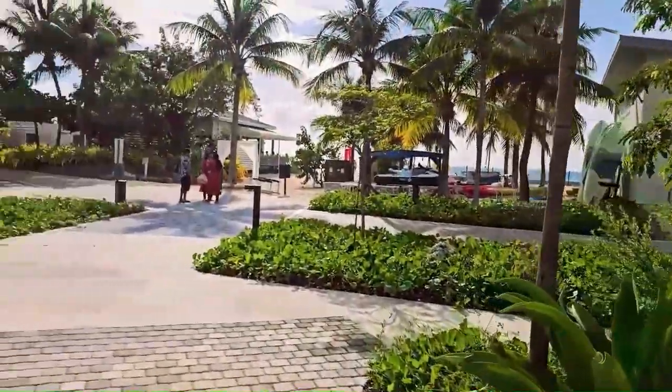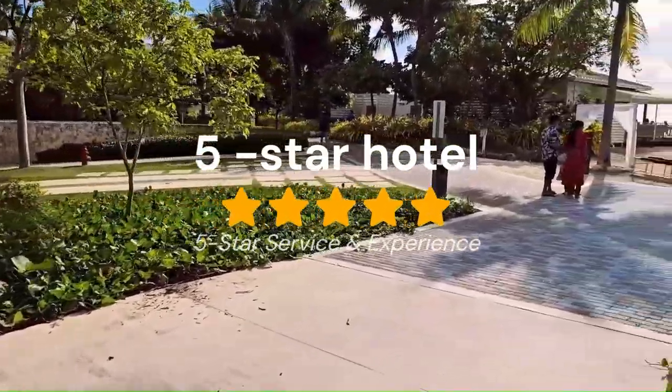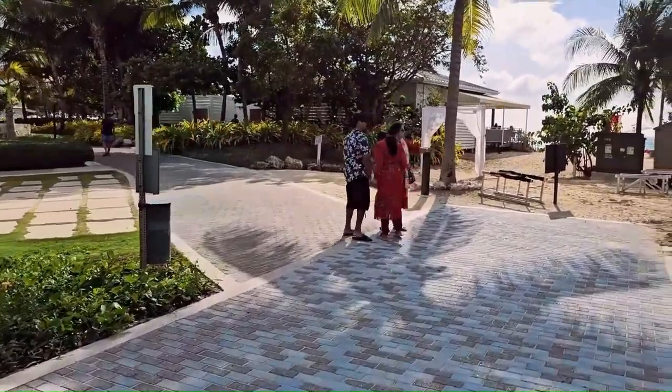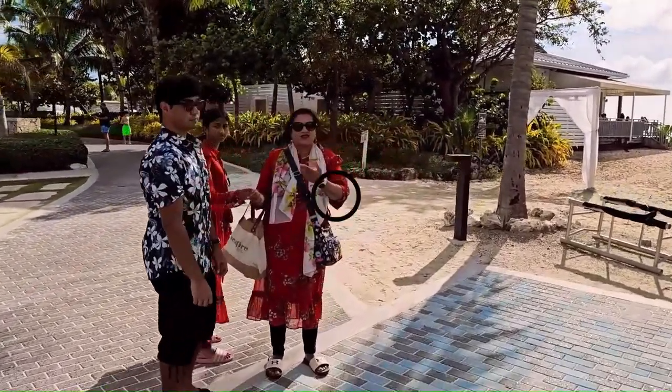There you have it — a quick tour of the five-star Kimpton Sea Fire Resort and Spa in Grand Cayman. We are here at the end of December with my family.